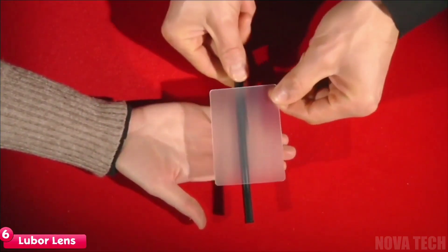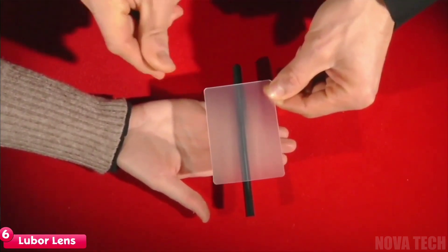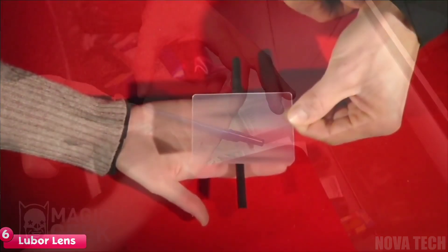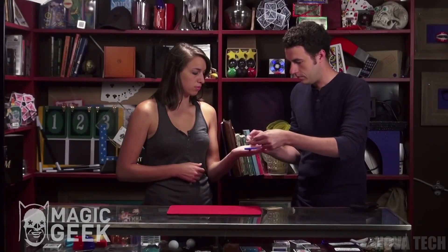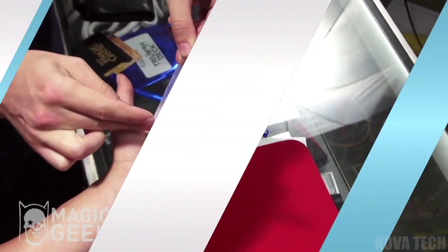The Luba Lens has two sides: one of which is entirely clear, and the other that's opaque. Ask a friend to place a pen in their hand and show them the pen in their palm through the lens. A little finger work and some distraction to flip the card, and when you cover their hand with the card again, the pen will be gone — just like magic. A super cool gadget to keep you entertained.